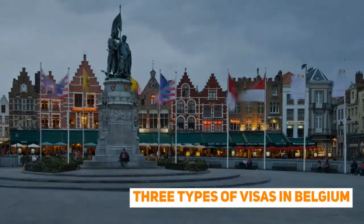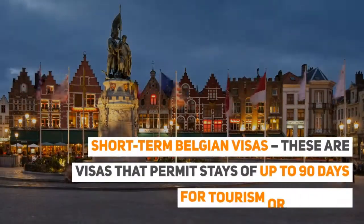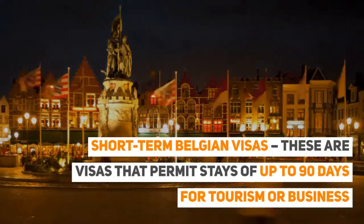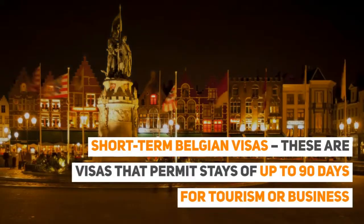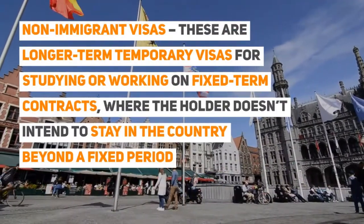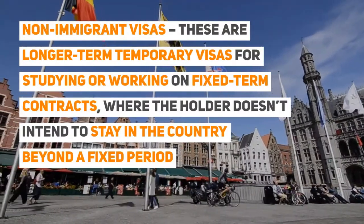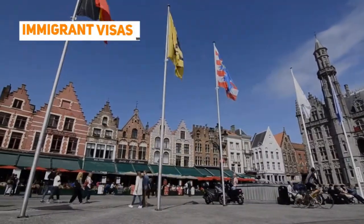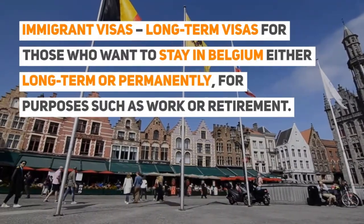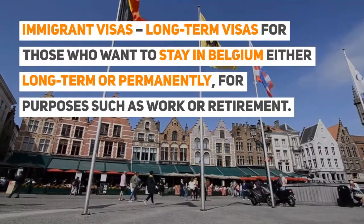There are three types of visas in Belgium. Short-term Belgium visas permit stays of up to 90 days for tourism or business. Non-immigrant visas are longer-term temporary visas for studying or working on fixed-term contracts, where the holder doesn't intend to stay beyond a fixed period. Immigrant visas are long-term visas for those who want to stay in Belgium long-term or permanently, for purposes such as work or retirement.